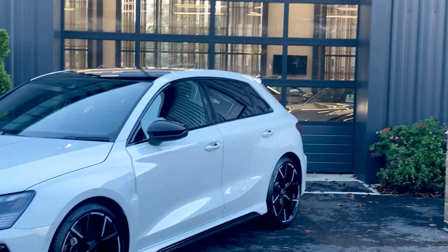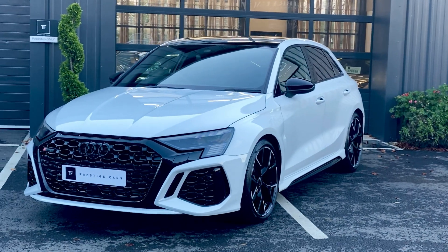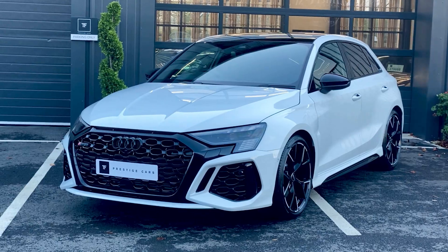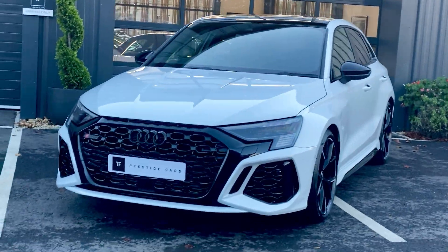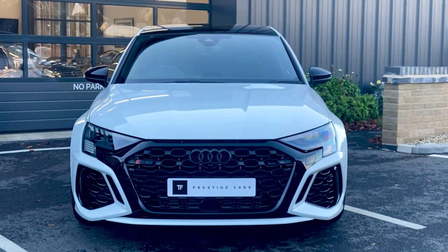Hello and welcome to a video of another new arrival here at TF Prestige Cars. This time it is the mighty Audi RS3 — this is the new model car, a 72 Reg with just delivery mileage on it.